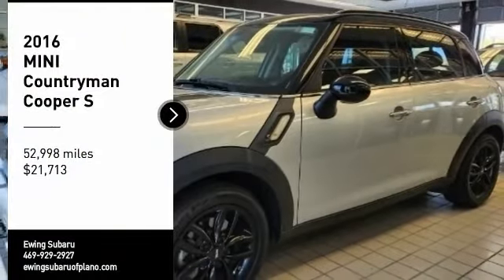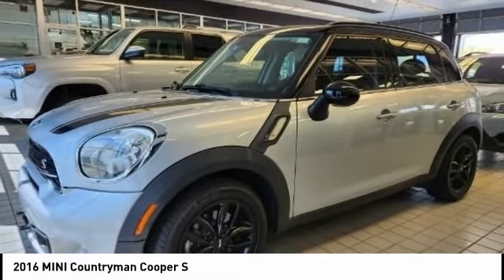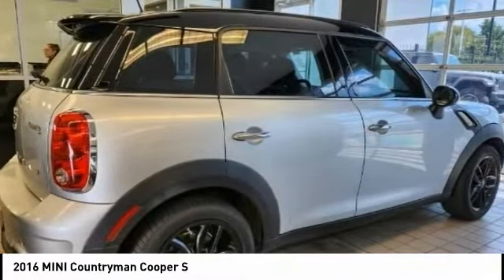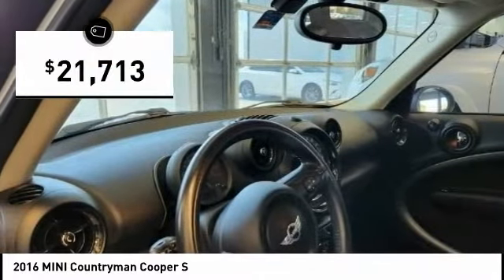We are pleased to show you the 2016 Countryman. The Countryman is a bright idea — four doors, more interior space, and positioning that evokes the rally heritage of the original Mini, priced below $25,000.